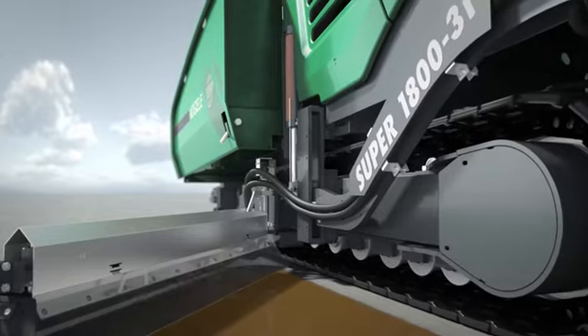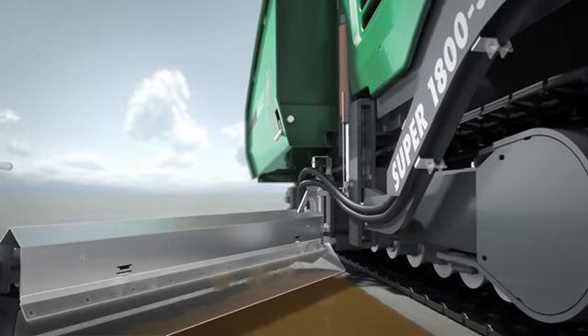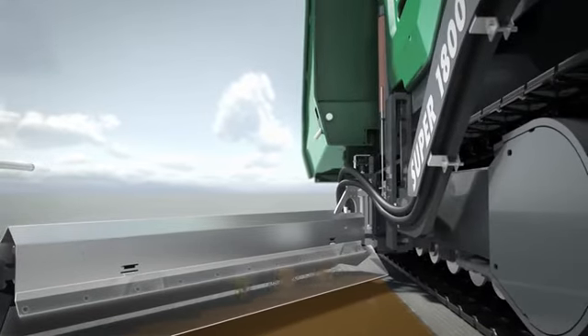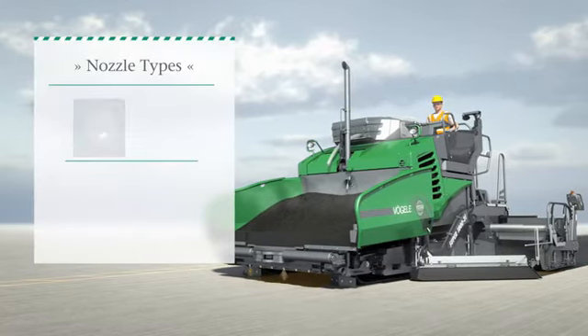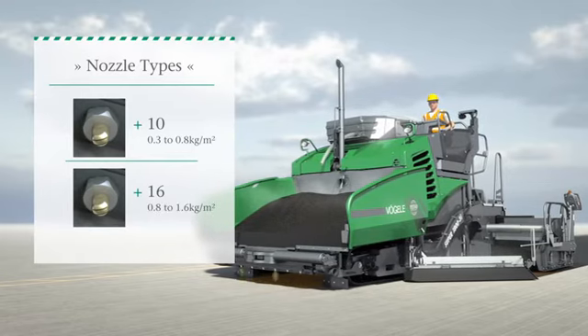The spray pulses are controlled according to the selected rate of spread and the pave speed. This automatically controlled timing of the spray pulses prevents emulsion being applied in more than one layer. Precision finished nozzle types of different size rates allow the rate of spread to be accurately metered for use in all spraying processes.